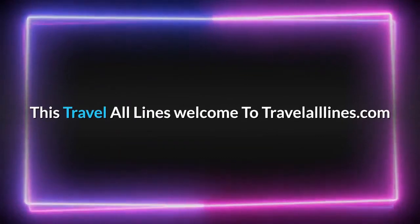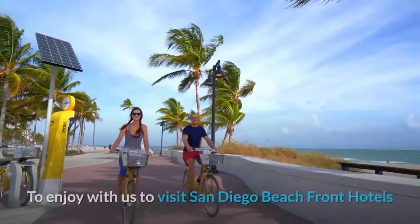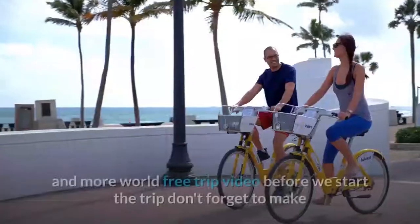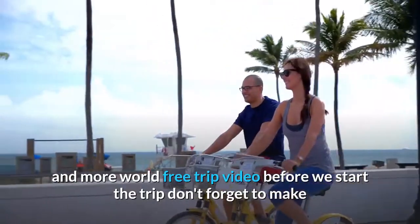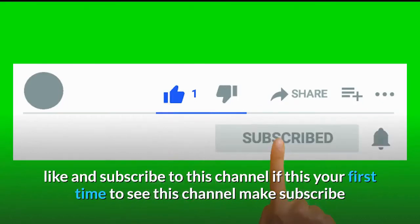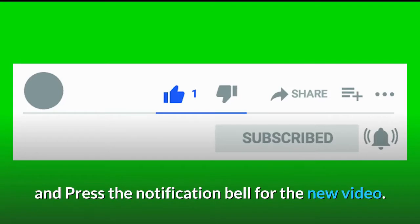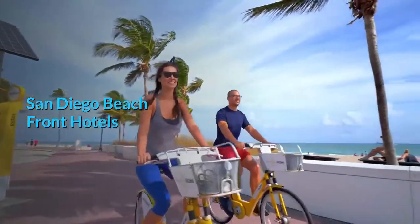Welcome to TravelAllLines.com. Enjoy with us as we visit San Diego beachfront hotels and more world free trip videos. Before we start the trip, don't forget to like and subscribe to this channel. If this is your first time seeing this channel, subscribe and press the notification bell for new videos. San Diego beachfront hotels.